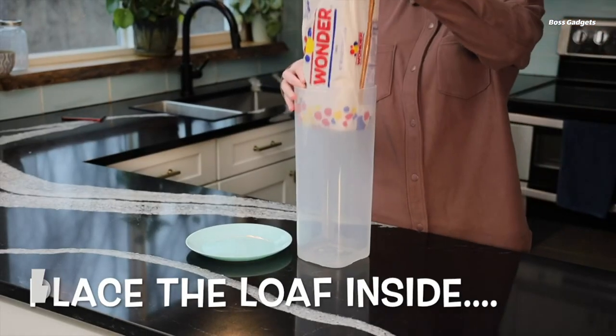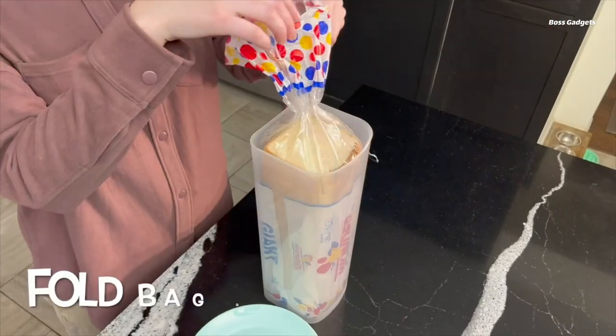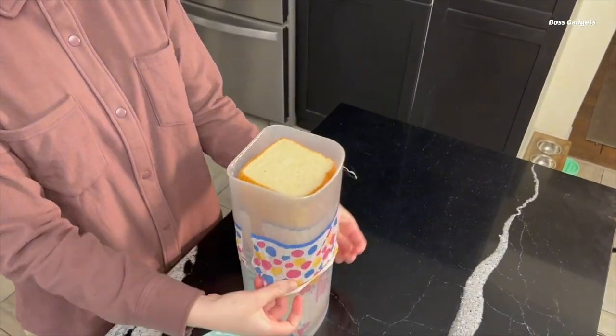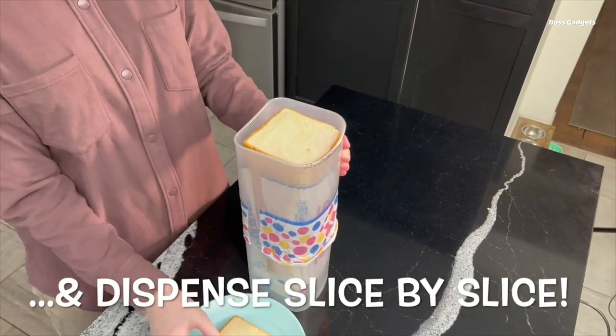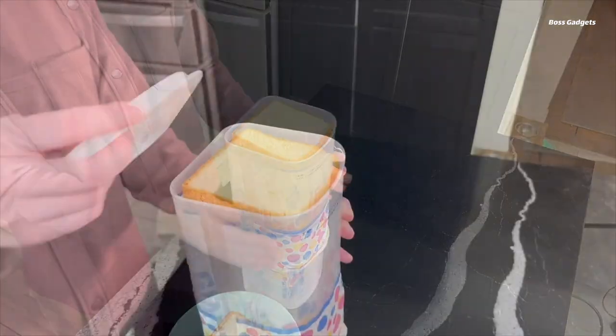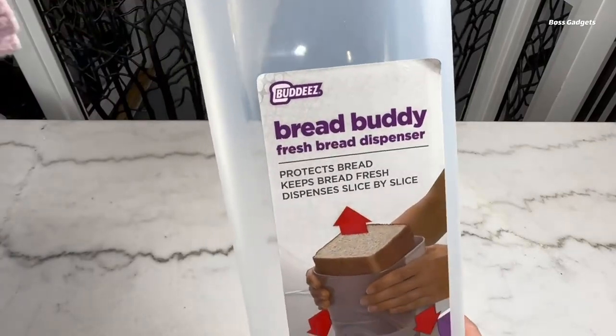The Badeez Bread Buddy Bread Box is a game-changing kitchen accessory that helps keep your sliced bread fresh and easily accessible. Designed with an airtight lid and a unique pull-down dispenser system, this bread box allows you to store your loaf in its original bag, ensuring optimal freshness and preventing the dreaded problem of squished or stale bread.